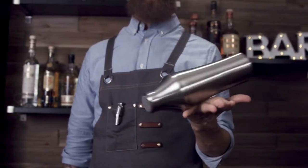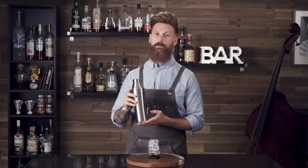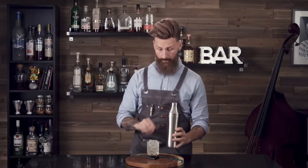Well, lucky for you, we've invented the Elevated Craft Cocktail Shaker — the first patent-pending shaker to raise the bar in 135 years. Engineered to never freeze stuck and never leak, so you can make elevated cocktails after a long day's work or become the next Instagram sensation.